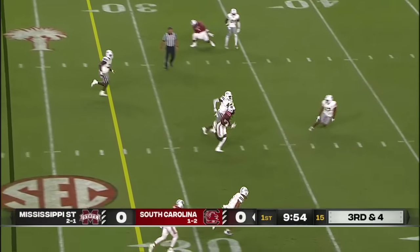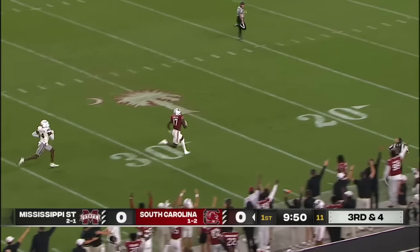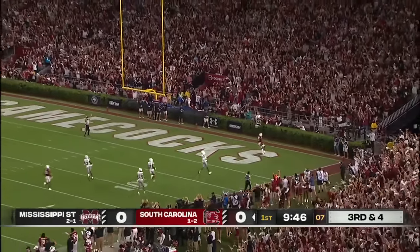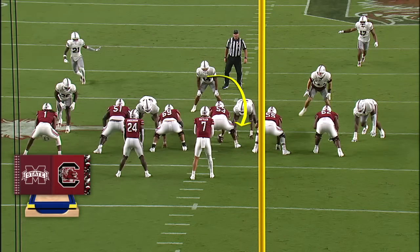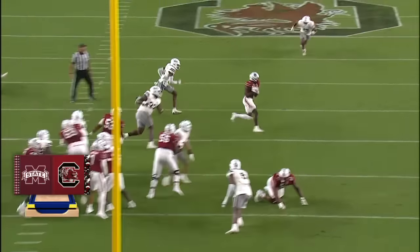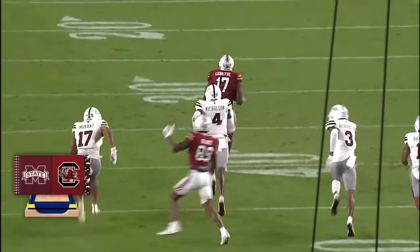Rattler stands tall and he completes for a first down. Oh my goodness! The Jets are on for Xavier Legette — turned a first down into a touchdown! 76 yards! Down the pipe, and it's going to be the block from Mario Anderson right there to pick it up. That's going to give Rattler the time — he replaces the blitzer. Shallow crosser right where those linebackers were. That's the open grass, and Legette takes it the rest of the way.